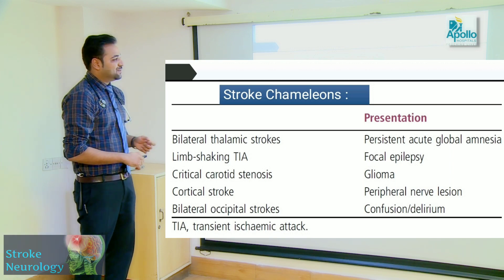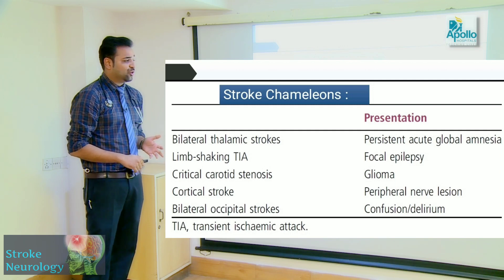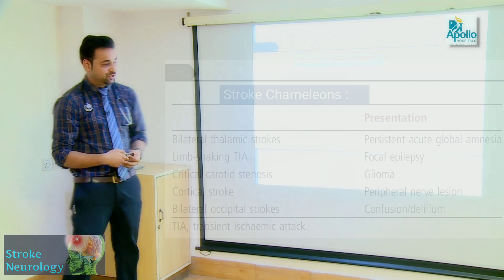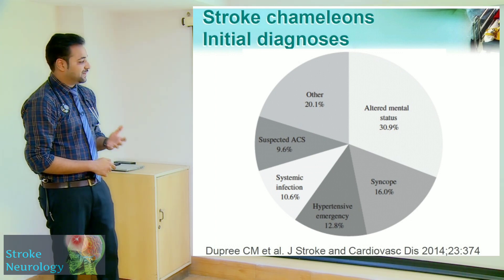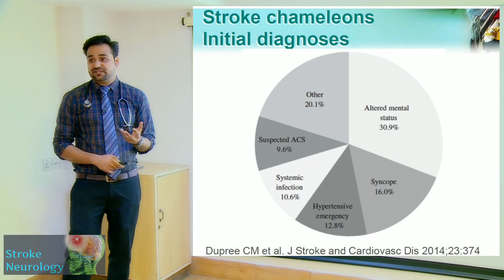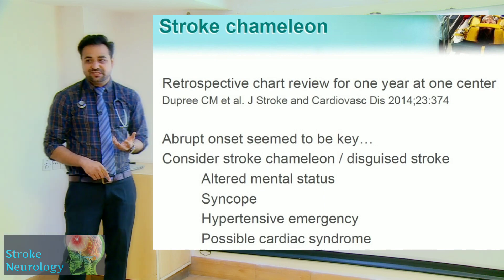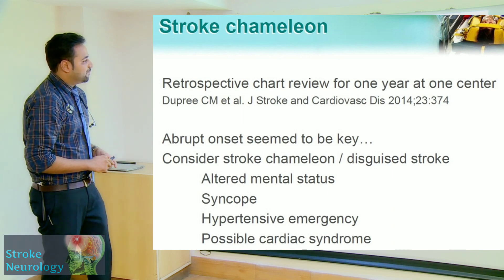Stroke chameleons are strokes that don't present as stroke: bilateral thalamic stroke can present with global amnesia, a TIA can present with focal epilepsy, a cortical stroke can mimic a peripheral nerve lesion, and bilateral hemispheric stroke may present as delirium or confusion. Common forms of stroke chameleons include syncope, suspected ACS, altered mental status, and hypertensive emergencies.